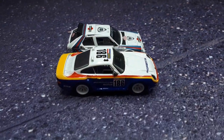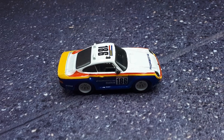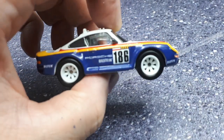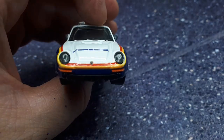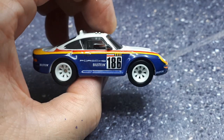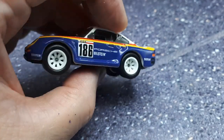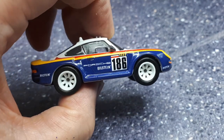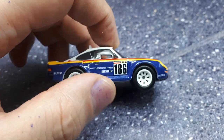Until someone makes a premium resin model of this car, I think this is the only rally version of a 959 I'm aware of. Kyosho makes some street versions and someday I'll get one of those, but I'm not aware of a Dakar rally 959 in roughly 1:64 scale except for this one. If anyone knows of one, please let me know because I'll definitely seek it out.